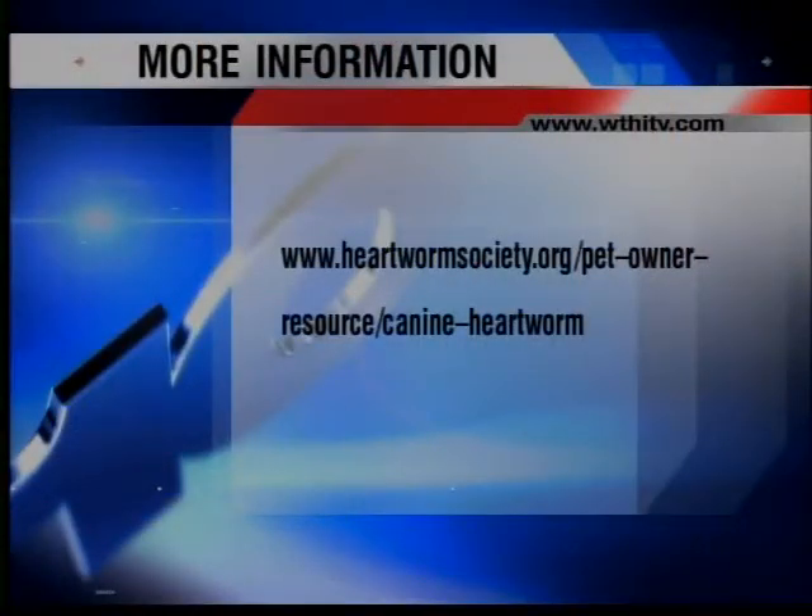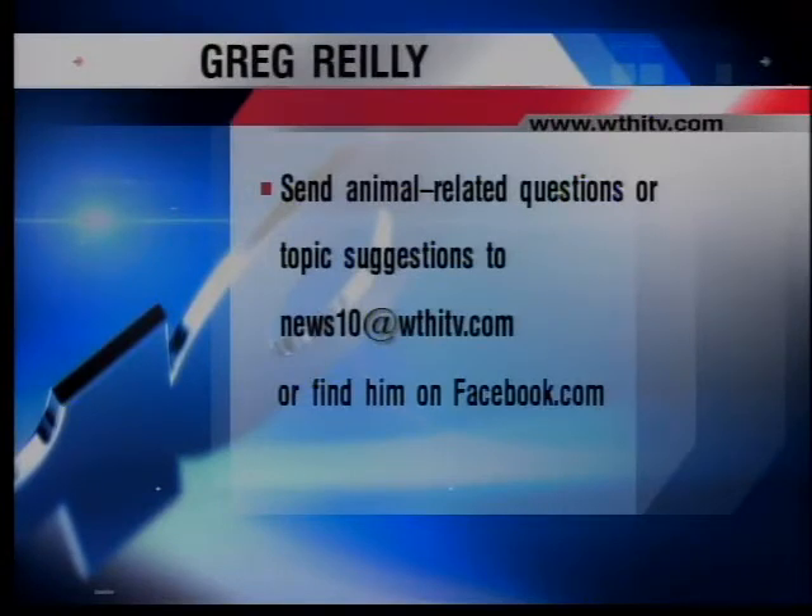So those are some things to take into consideration. I would probably advise doing a regular flea and tick ointment in conjunction with HeartGuard or Ivermectin-based heartworm prevention along those lines, to keep your dog fully protected all the way around. If you have any questions about heartworms or anything else, check out Greg's Facebook page at Greg the Pet Guy. You're watching News 10 this morning on WTHI.